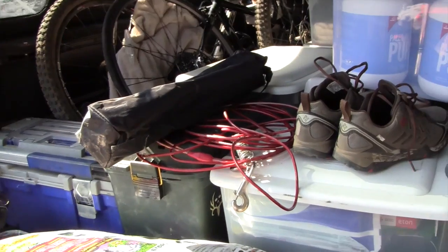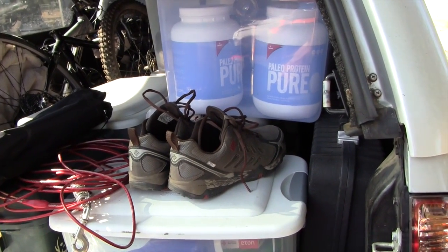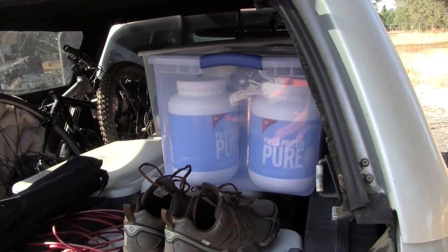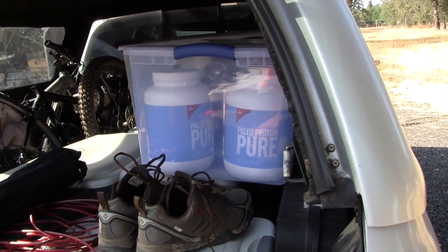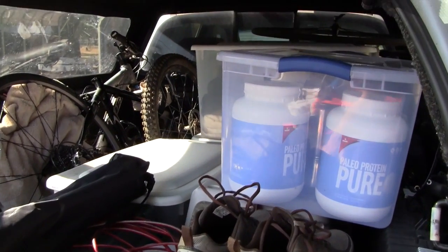Both my bikes, more tools, and ammo. I brought some hunting rifles — you don't want to go off the grid without any guns. There are big animals out there; you're not the apex predator anymore. There are things that will kill you out there, so that's important.